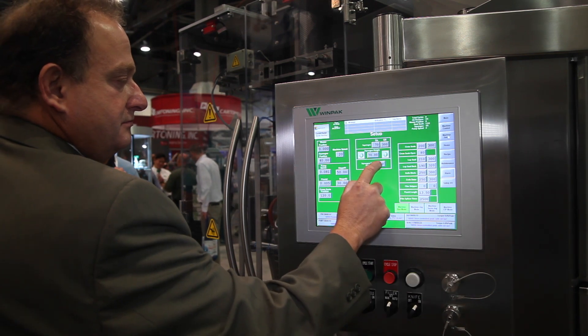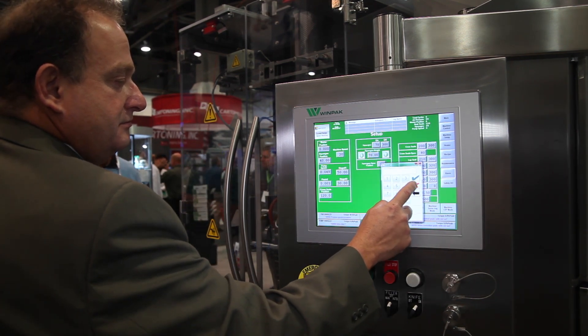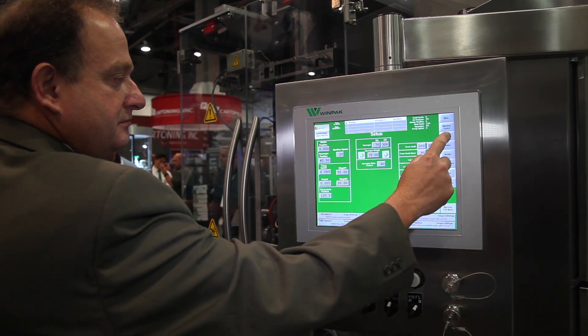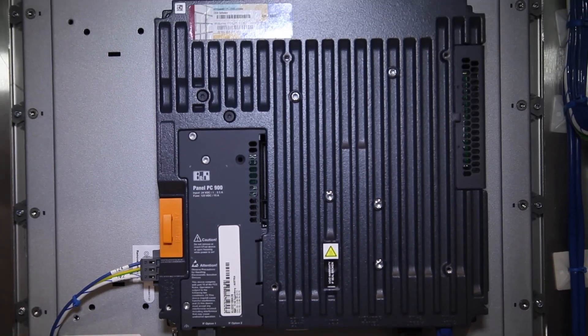BNR helped us solve many of our technology issues, many of our longevity issues, with the new Windows 7 PC that we've adopted on both the W630 as well as the balance of our machinery line.